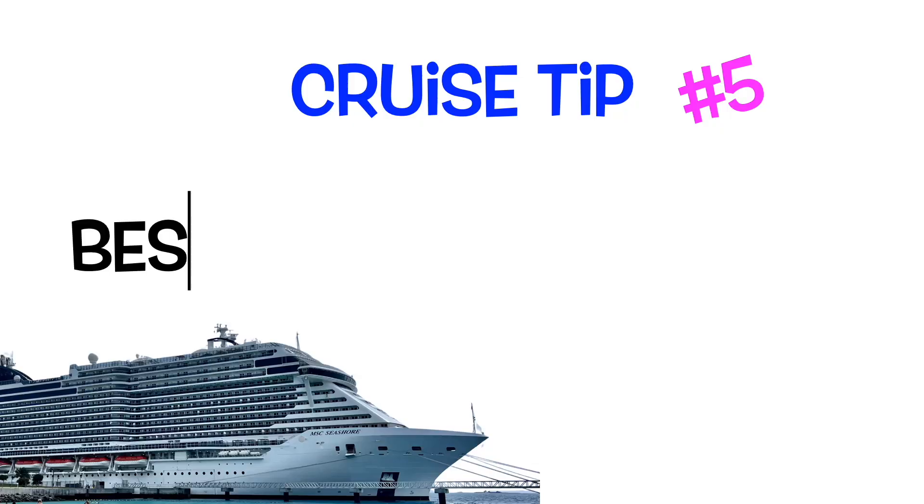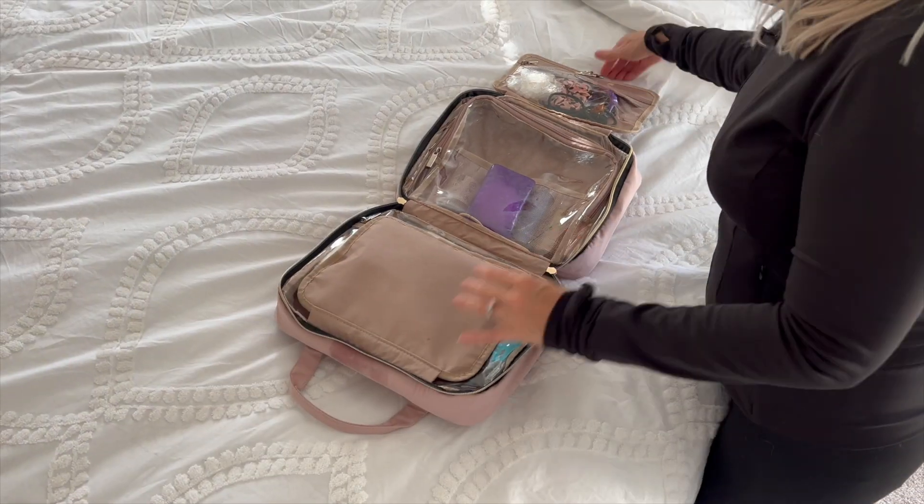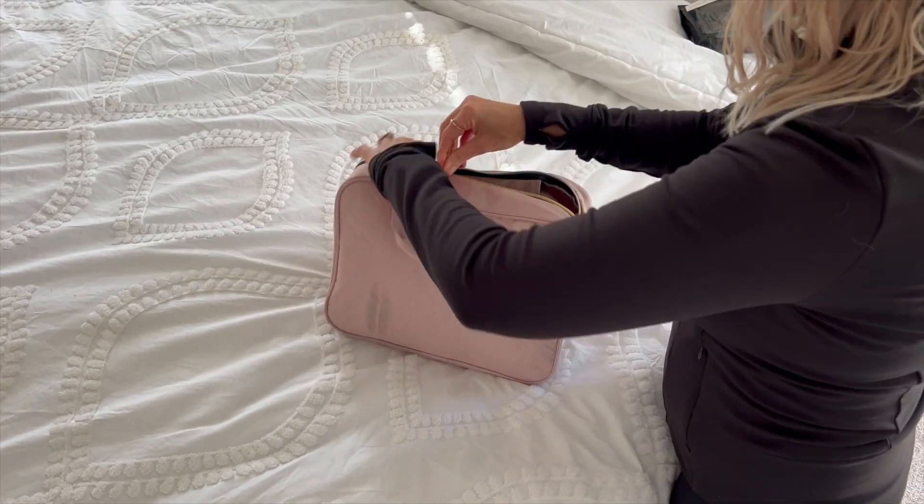You can get packing cubes very inexpensively on Amazon — I have a link below for anything I talk about in this video. Next is my hanging toiletry bag. I keep it hung up at home in my closet with all my smaller travel-size items in it, and before I go I check to see if anything needs to be filled up. It folds up nicely, holds a ton, keeps things organized, and when I'm unpacking on the cruise ship I simply hang it on the hook on the bathroom door. I can find everything I need super easily.